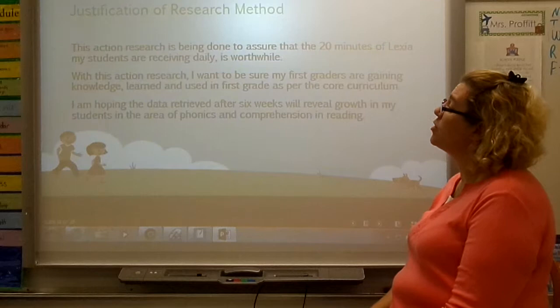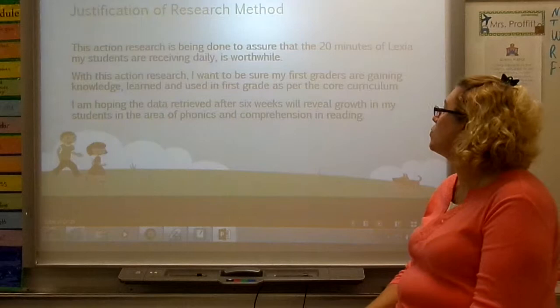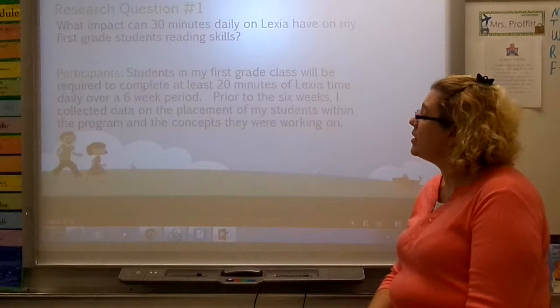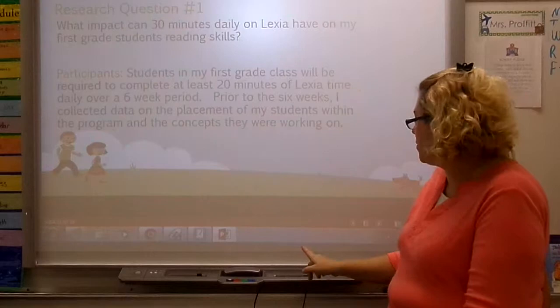I wanted to be sure that doing 20 minutes of Lexia per day with my students was worthwhile. With this research, I wanted to be sure my first graders were actually gaining knowledge in the core standards where they needed to be, and I hoped that data retrieved after six weeks would reveal growth in phonics and reading comprehension. My participants were 19 first graders who did 20 minutes daily over a six-week period. Prior to the six weeks, I collected data on the placement of my students within the program and the concepts they were working on, so I could measure their growth.